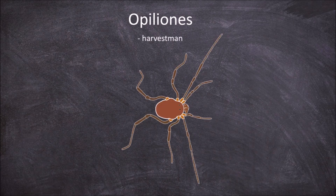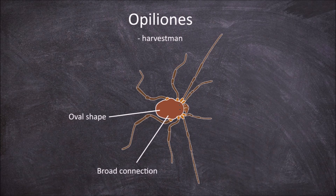The first of these orders is the Opiliones, commonly known as the harvestmen. Members of this order have a broad connection between the cephalothorax and the abdomen, which gives this order its distinctive oval body shape. They also usually possess long legs.